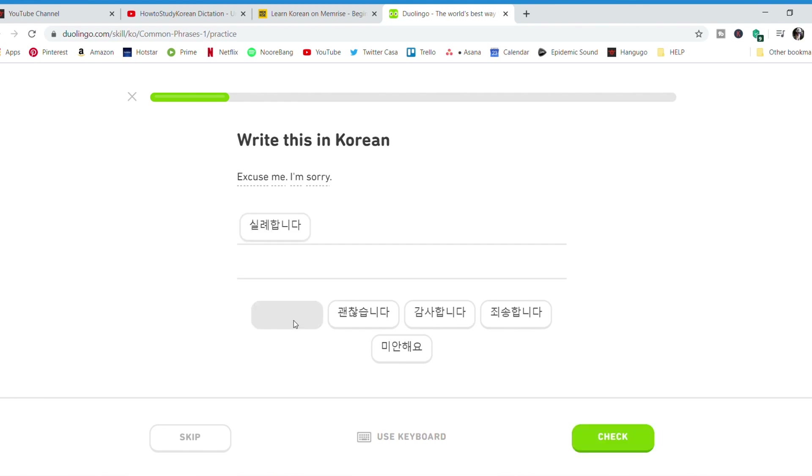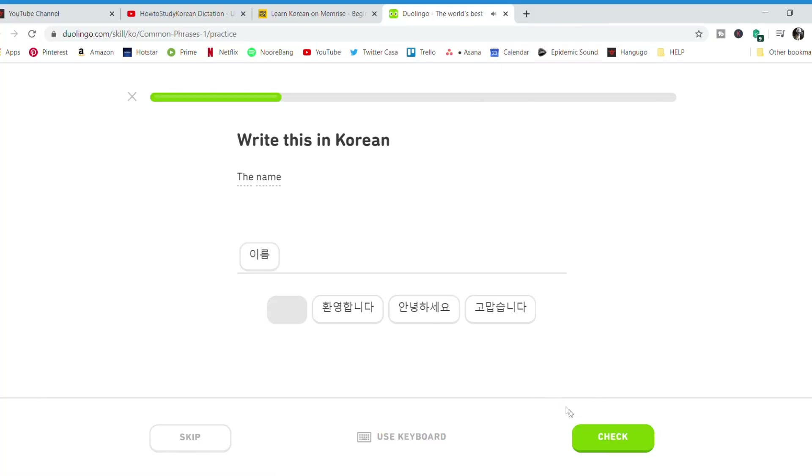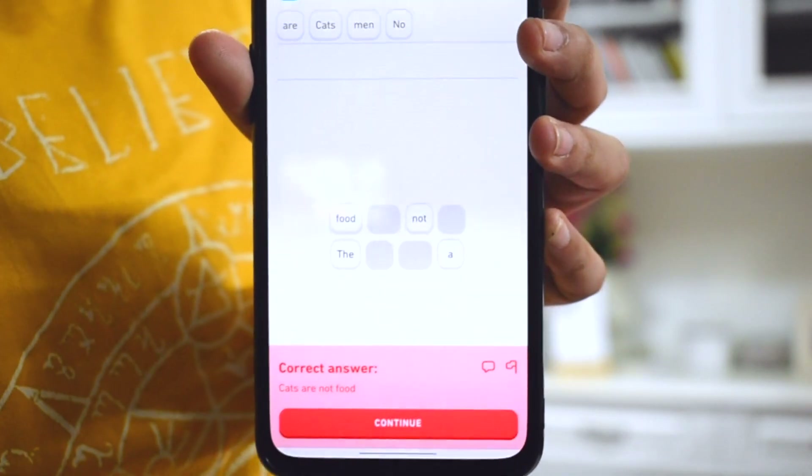Even though Duolingo has its own pros and advantages, there is one big major flaw for me personally — you can very easily cheat on it. For any question they ask, if you click on a word in the sentence, they tell you the meaning of that word, which really defeats the purpose of answering the question by yourself. Come on, we're humans — we want to keep scoring well and getting correct answers on the leaderboard. My hand would just automatically move to check the meaning and click the right answer. No one wants to hear that buzzer sound when you get a wrong answer. It's very discouraging. I just wish they would completely remove that feature, which is why I still prefer Memrise — it doesn't let you cheat in any way. If you don't know what a word means, you're going to get a wrong answer and then relearn it, which is definitely a better learning process.